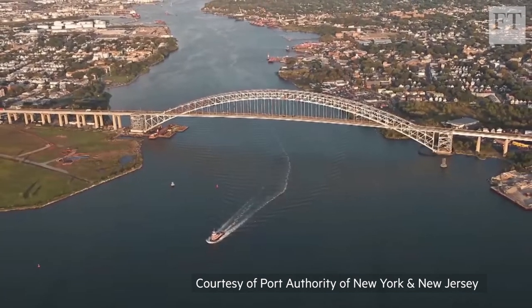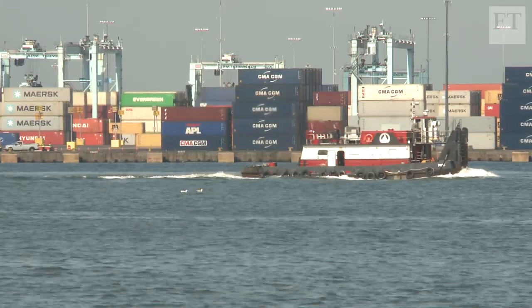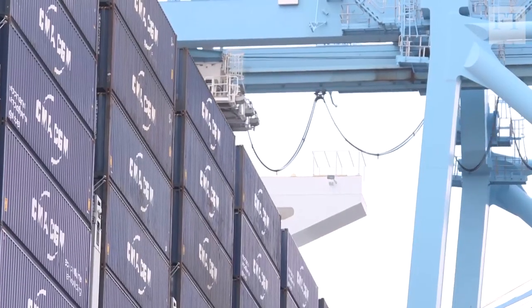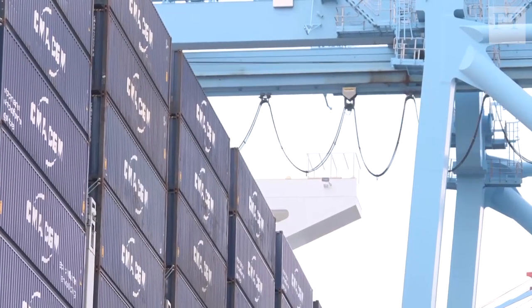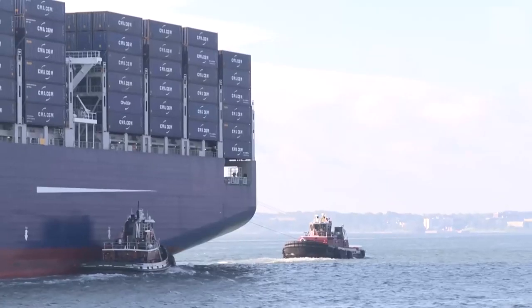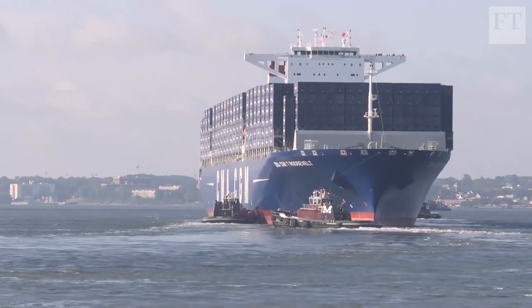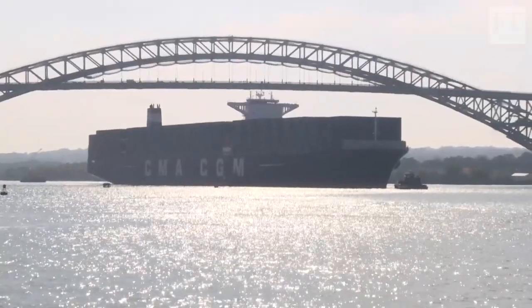Port officials have high hopes that by raising the bridge, they can retain ship traffic that might otherwise go to other ports and reduce the cost of transporting goods into the largest metropolitan area of the U.S. A study by the U.S. Army Corps of Engineers indicated that the improvement would save as much as $170 million in annual transport costs from the use of larger, more efficient vessels.